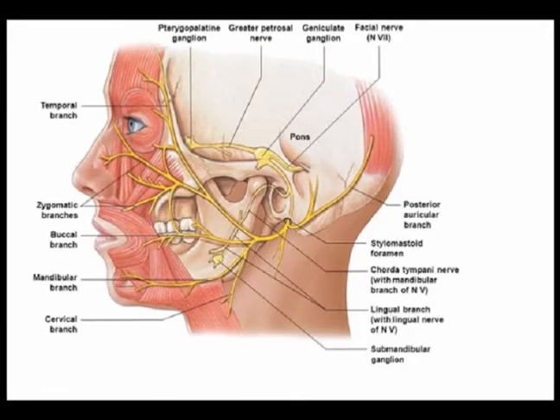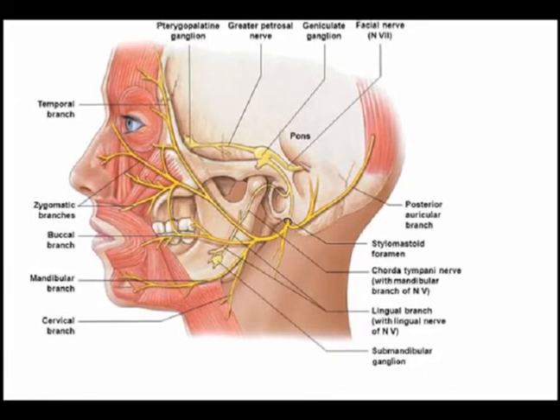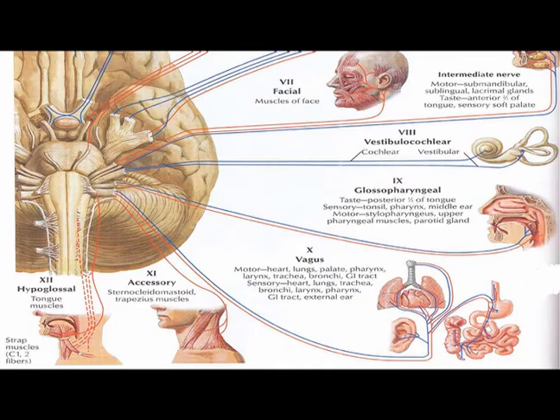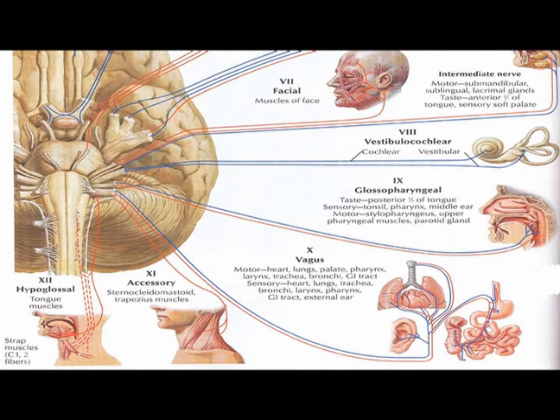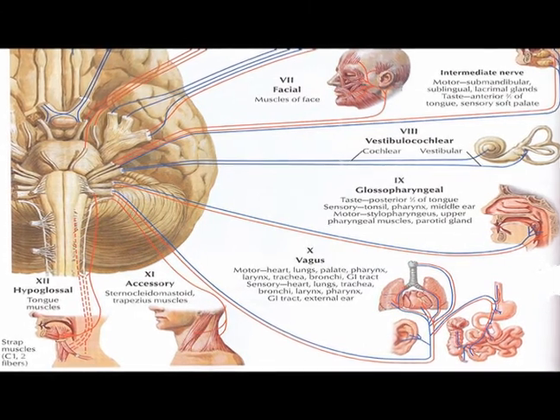Cranial nerve number seven is the facial nerve, and it is a functionally mixed nerve, meaning that it is afferent and efferent. Cranial nerve number eight is the vestibulocochlear nerve, and it is purely afferent.